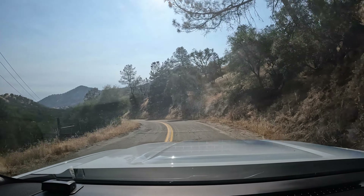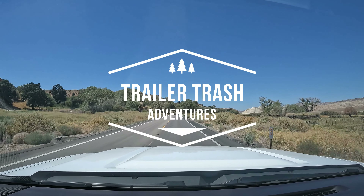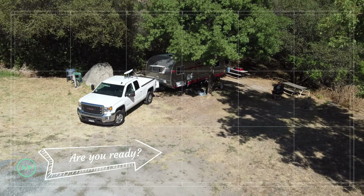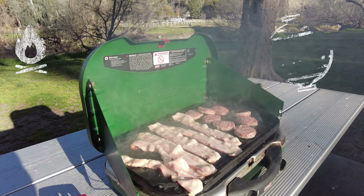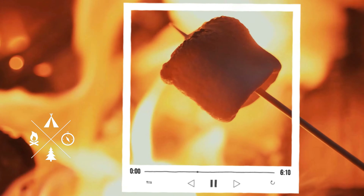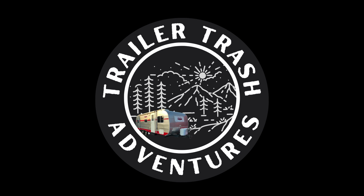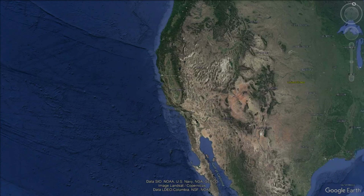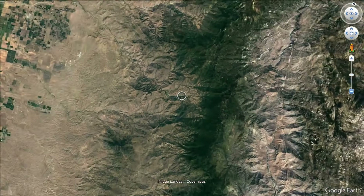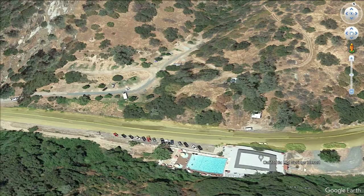So join us on our trip to California Hot Springs. This episode's adventure takes us to the foothills of the Sierras in California — more specifically to the California Hot Springs Resort and RV Park.